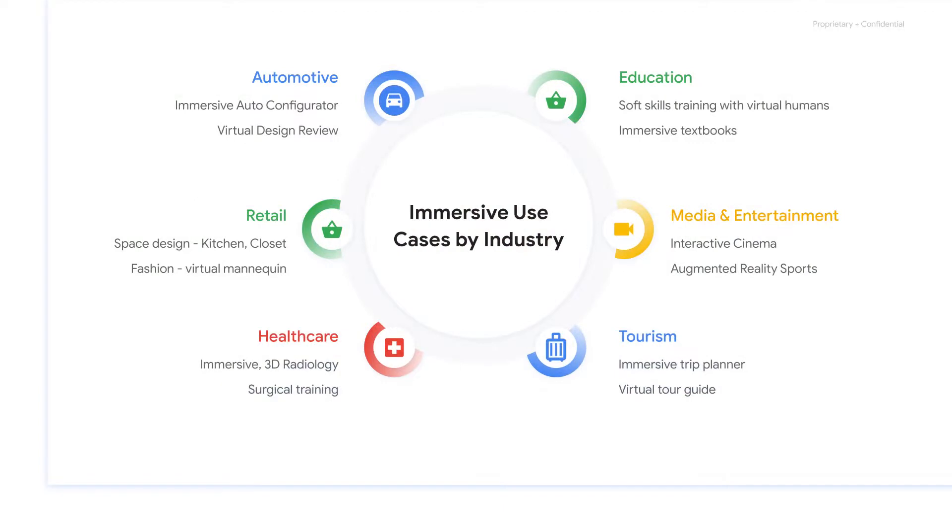Let's walk through some use cases and customer examples for Immersive Stream for XR, starting with a non-exhaustive list of use cases by industry. Automotive companies want to offer the richness of a dealership experience to at-home consumers with immersive configurators, and save the cost of prototypes on virtual design reviews.